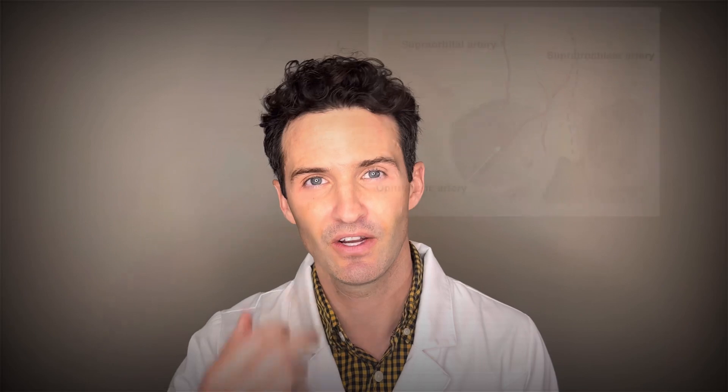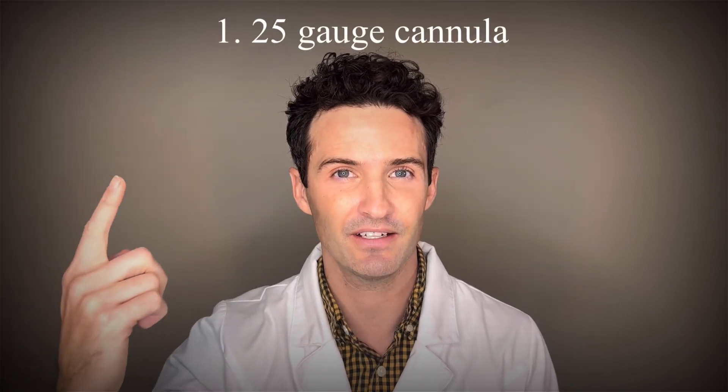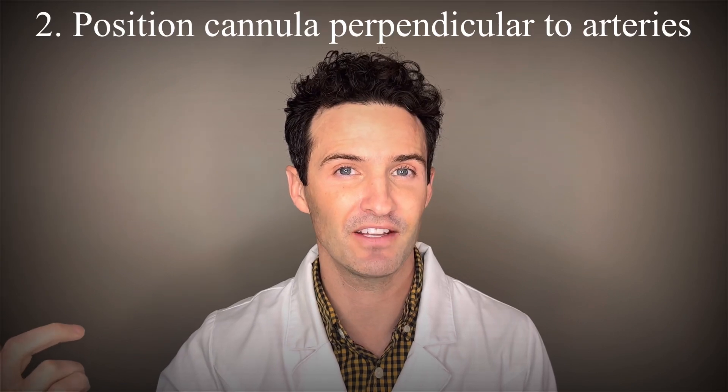Now that we have this knowledge, how can we virtually guarantee ourselves never having the risk of causing blindness for any of our clients? We have to look at the arteries that really lead to blindness — the supratrochlear artery and the supraorbital artery. These arteries go up to the forehead for the most part. So whenever you're doing forehead filler, I always use a cannula, go perpendicular, 25 gauge or higher, to make sure it's not going to penetrate through the artery.